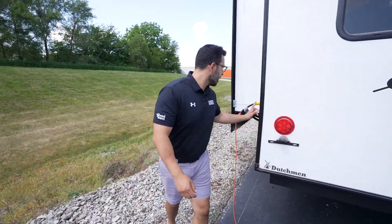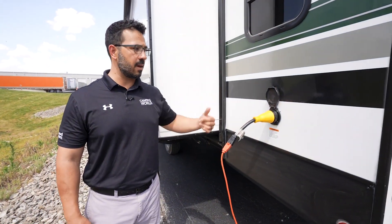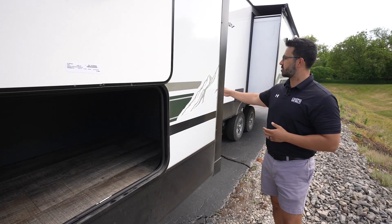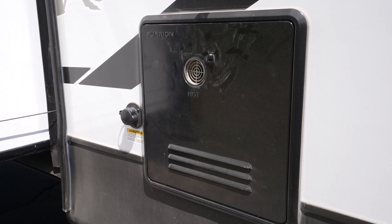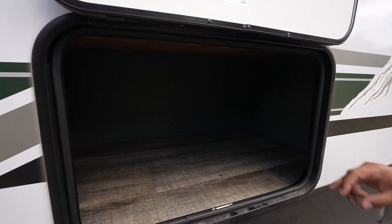This unit has a 50-amp detachable power cord — 50 amp because it has two ACs plus a fireplace. Right up front is your tankless water heater as well as the black tank flush. Having that tankless on-demand heater is awesome.